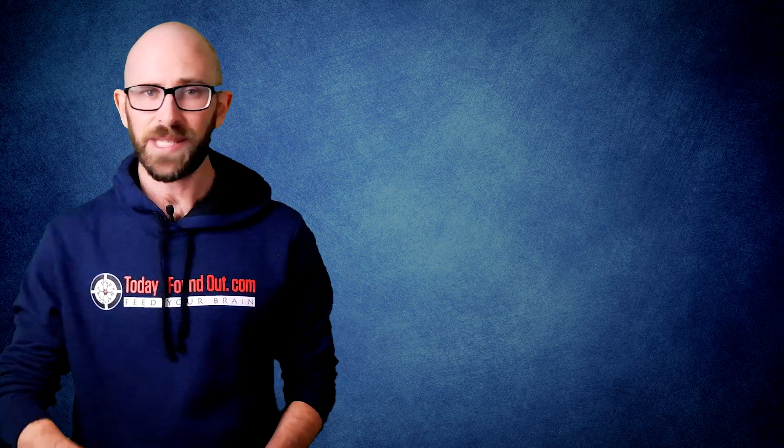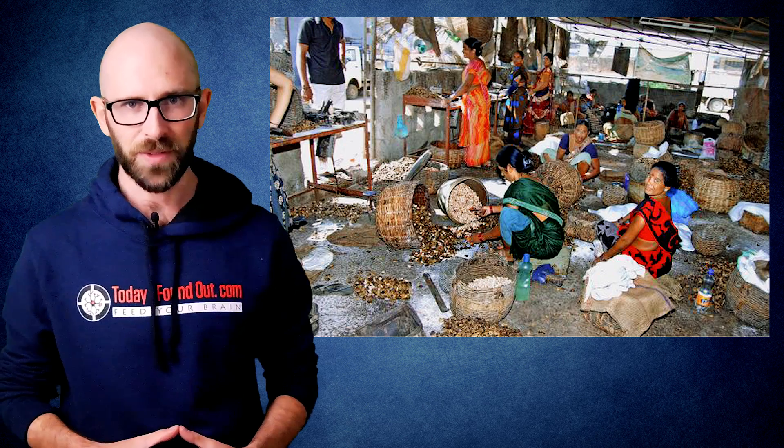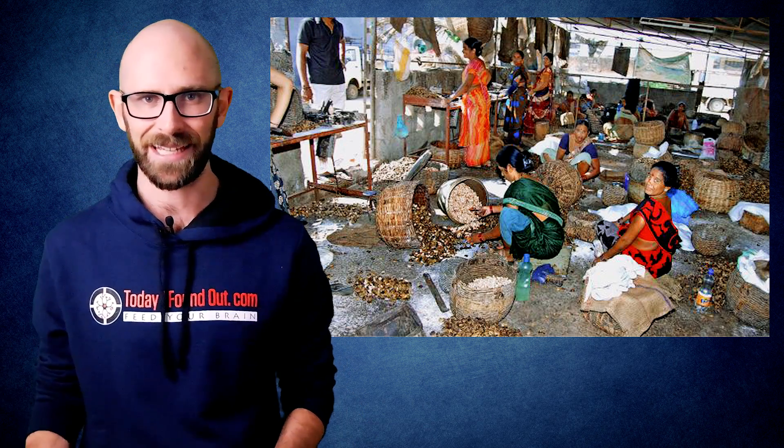Needless to say, shelling cashews is something that needs to be done very carefully and not by consumers. Despite the need for care in shelling cashews, it's still often done by hand, much to the chagrin of the workers involved, particularly in poorer nations where safety equipment is often lacking.